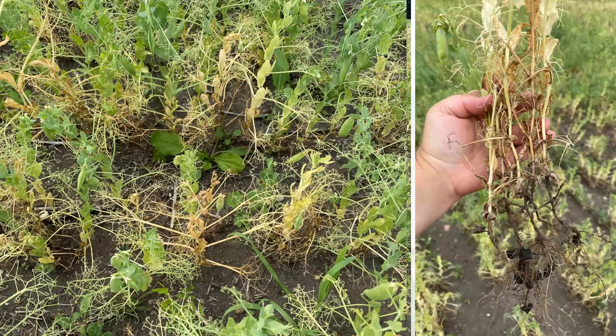With root rots in the field, the typical symptoms we see are yellowing pea shoots above ground, maybe some dying off — they're stunted — and when you dig up those roots, they'll be rotting, brownish, kind of unhealthy looking, and have no nodules.